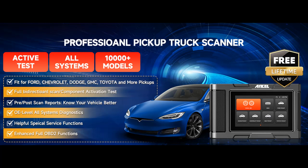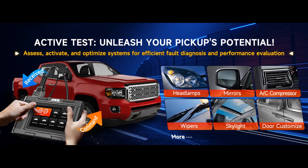With bi-directional capabilities, it can communicate with your vehicle's control modules, perform comprehensive actuation tests, and save you valuable time and money on repairs.